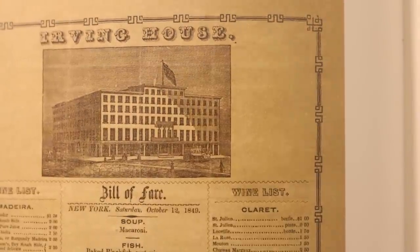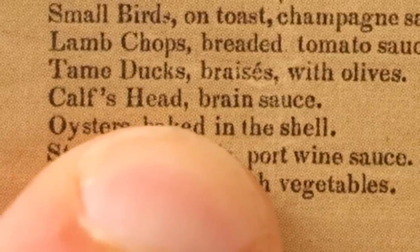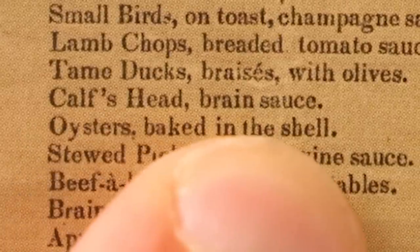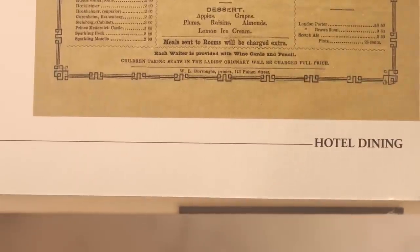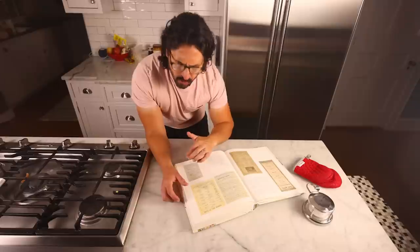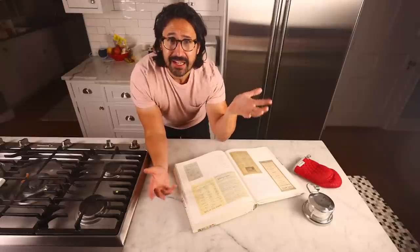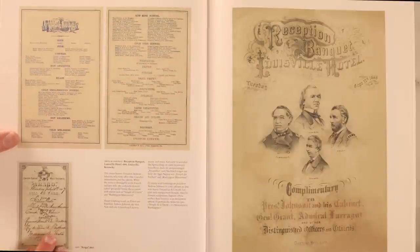An 1849 menu from Irving House, a hotel in New York City — you've seen head on the menu, but how about calves' head with brain sauce? I suppose brain has a lot of fat in it, plus it has lecithin, an emulsifier, so maybe brain functions like egg yolk in a sauce. Also on this menu: a note — 'Each waiter is provided with wine cards and a pencil.' A wine card just means wine list. But why do we need to assure the diners that the waiter has a pencil? Is this to assure them the waiter will get their order right?